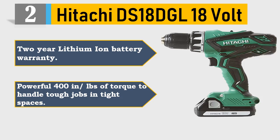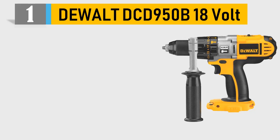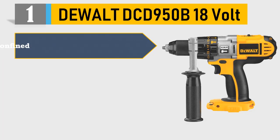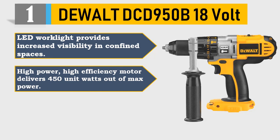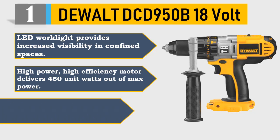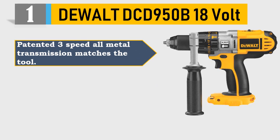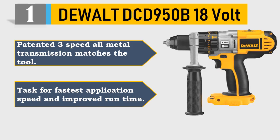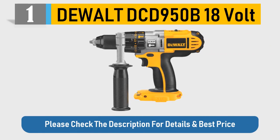Number 1: DeWalt DCD950B 18V. LED work light provides increased visibility in confined spaces. High-power, high-efficiency motor delivers 450 unit watts out of max power. Heavy-duty 1/2-inch self-tightening chuck. Patented 3-speed all-metal transmission matches the tool task for fastest application speed and improved run time. Please check the description for details and best price.